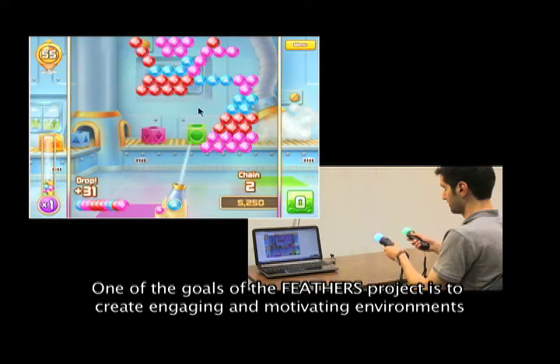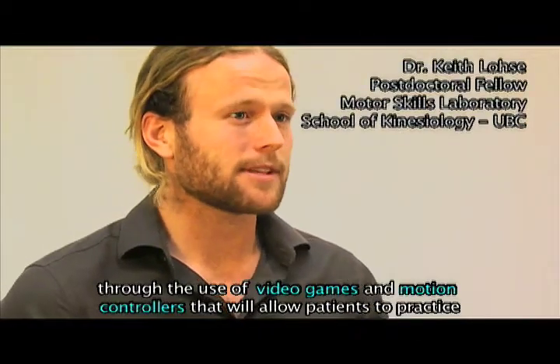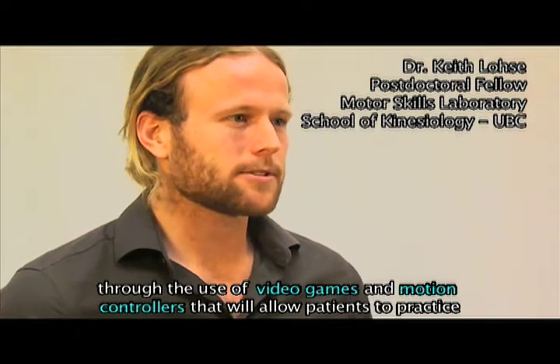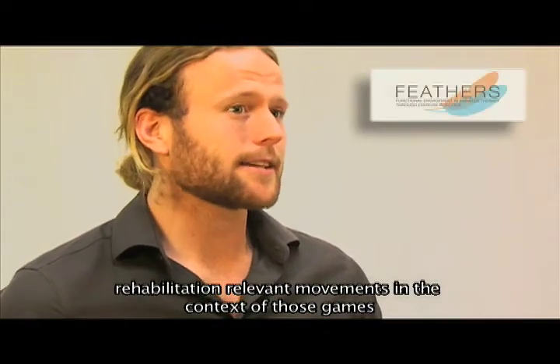So one of the goals of the Feathers project is to create engaging and motivating environments through the use of video games and motion controllers that will allow patients to practice rehabilitation-relevant movements in the context of those games.